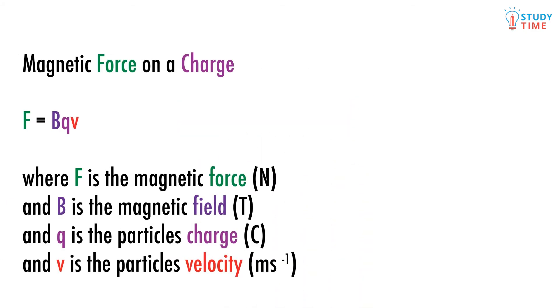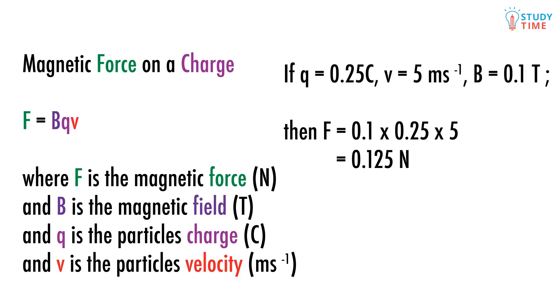There's also a formula we can use to determine how big the force on the charge will be: F equals BQV, where B is the size of the magnetic field measured in teslas, Q is the size of the charge, and V is the velocity of the charge. Never confuse lowercase v, velocity, with capital V, voltage. So let's say we've got a positive charge of 0.25 coulombs, traveling at a speed of 5 meters per second through a magnetic field of 0.1 teslas. F equals 0.1 times 0.25 times 5, which is equal to 0.125 newtons.